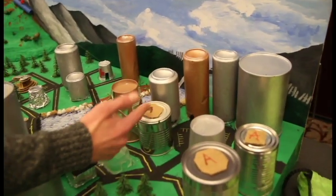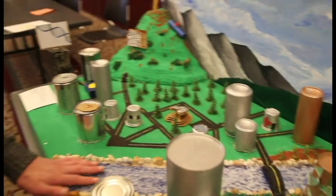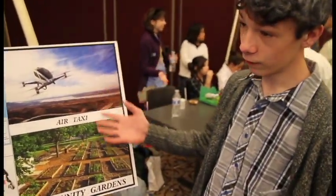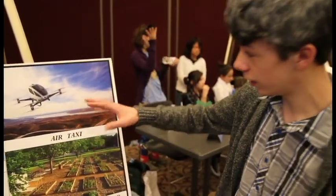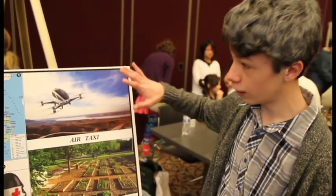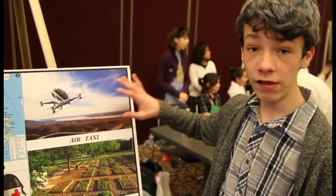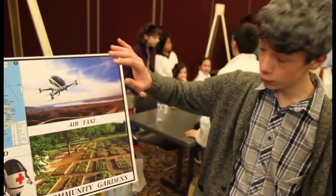On some of these buildings we have structures with trees on them — those are like helipads, except for air taxis. Air taxis are basically flying self-driving cars, related to pods which I'll explain in a bit. You have to pay a small fee because they are harder to build and take more energy, but it's a small fee, and with the air taxi you'll be able to move around faster. Our city is called Aquathots and it's located in northern Canada — Quebec, to be precise.